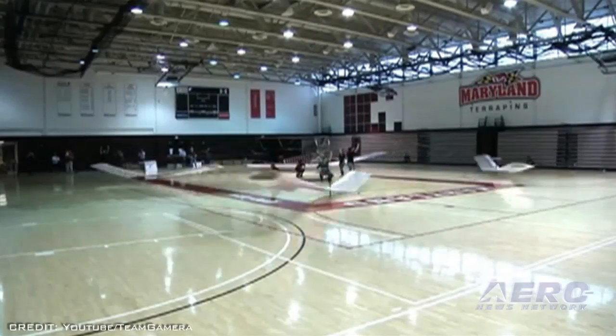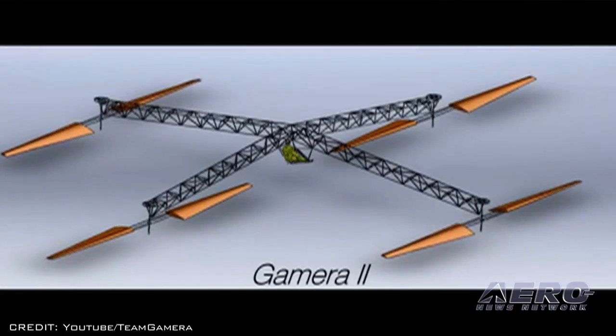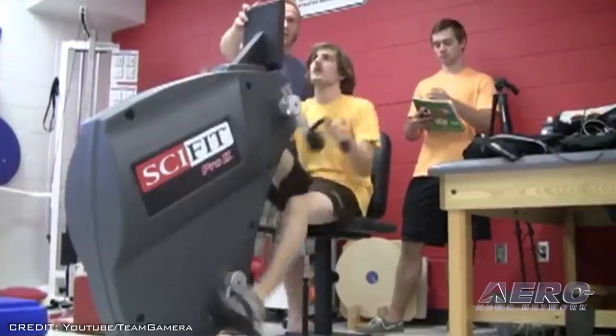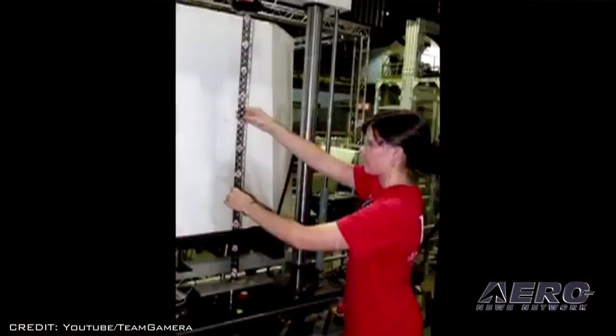In August, the Gamera-2 team flew for 65 seconds but came a few inches short of the 10 feet required to win the prize. The effort set a world record for flight duration by a human-powered helicopter, but fell just short of the prize.